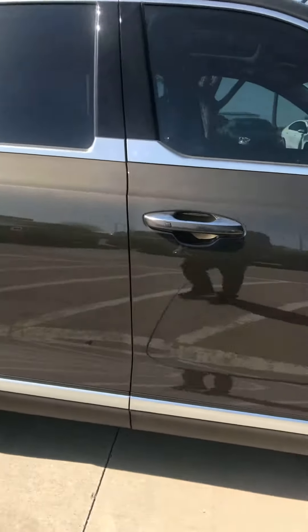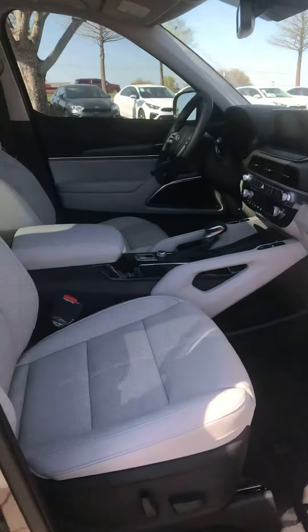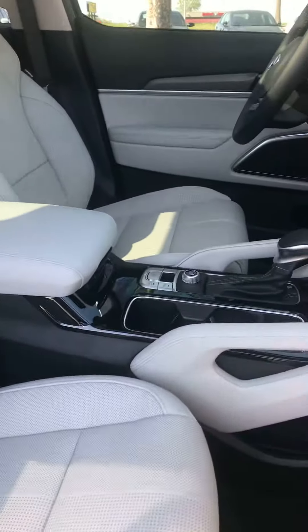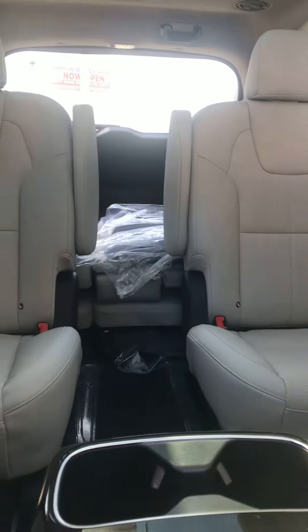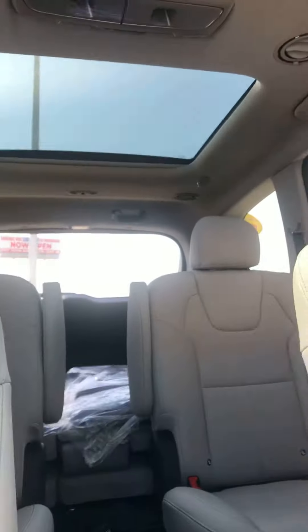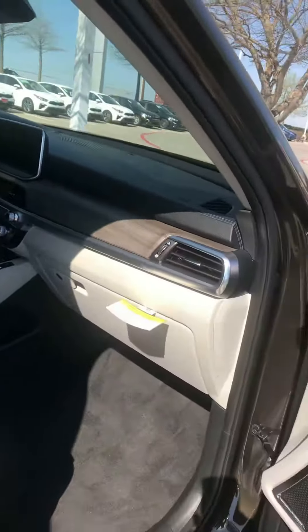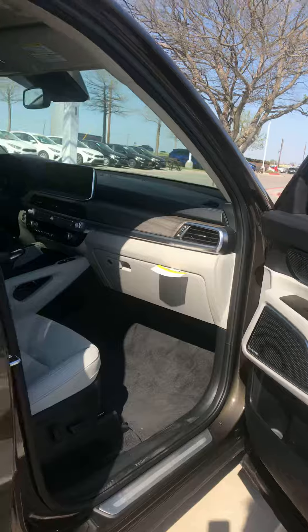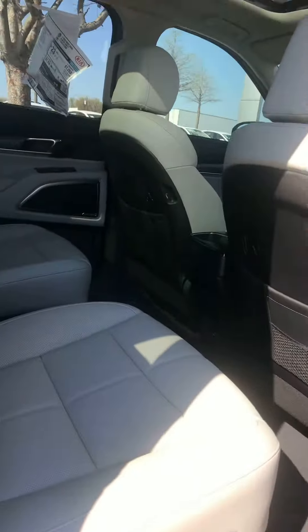It's got the gray interior. It's not the Prestige package, so you have heated and vented seats in the front, not in the back, but you have captain's chair seating and third row seating. You do have the double moon sunroof here. Adaptive cruise control, all the other safety features, Harman Kardon stereo system. Easy push button seat.